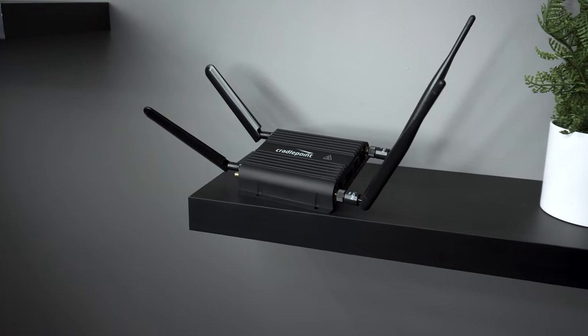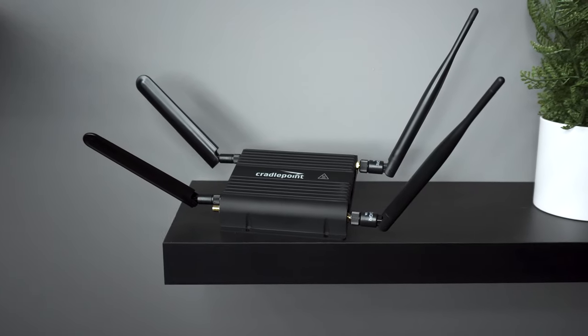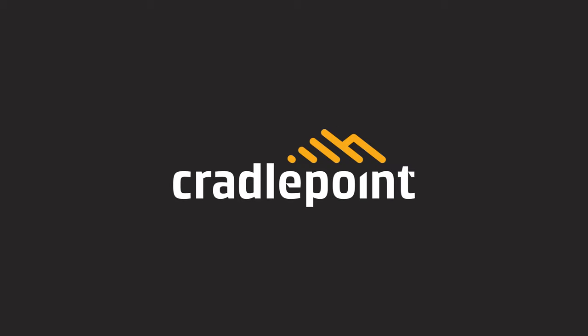We would love to visit with you more about the benefits of this dynamic router solution and how it may fit your needs. Reach out to your ByteSpeed sales rep to schedule a meeting with ByteSpeed and Cradlepoint to discuss what this solution can do for you.